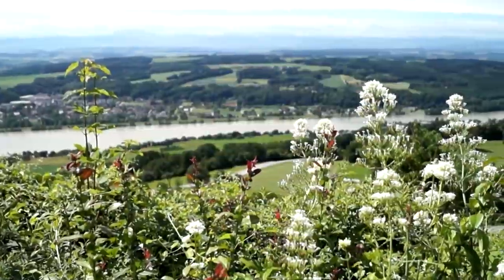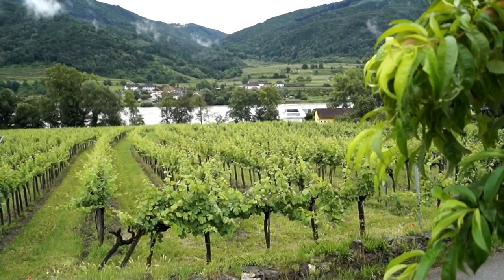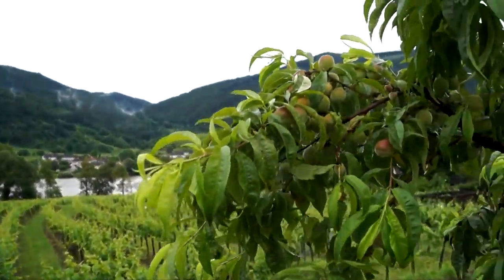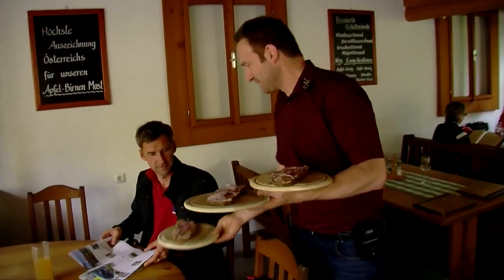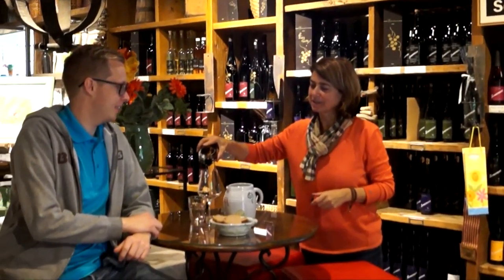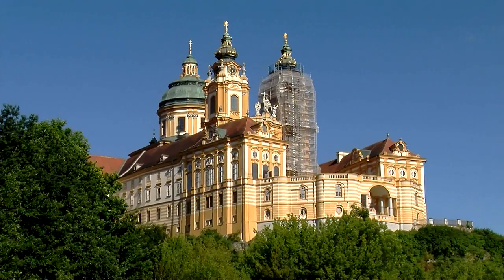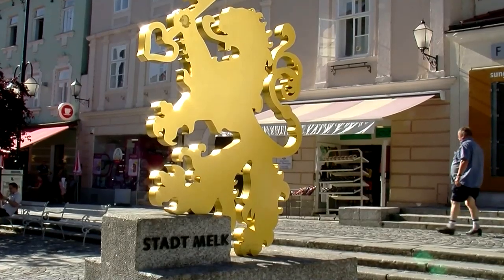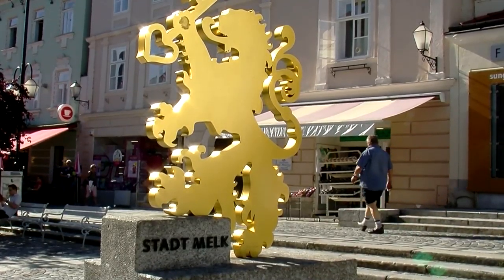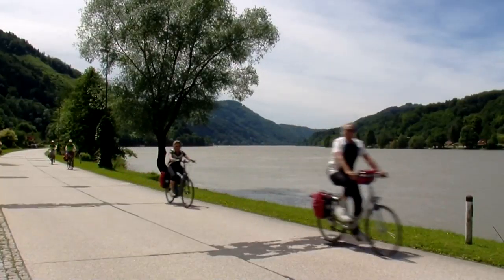Ride through the gentle hilly countryside past the romantic highlights of the Wachau Valley, amidst apricot trees and terraced vineyards. The cosy vintners' taverns dotted along the cycle path in the winemaking village of Waisenkirchen, in the heart of the Wachau, are sure to tempt you to take a break. The magnificent Benedictine Abbey of Melk stands proudly on a rocky outcrop overlooking the small town of the same name.